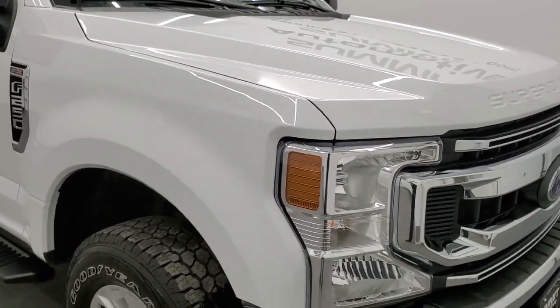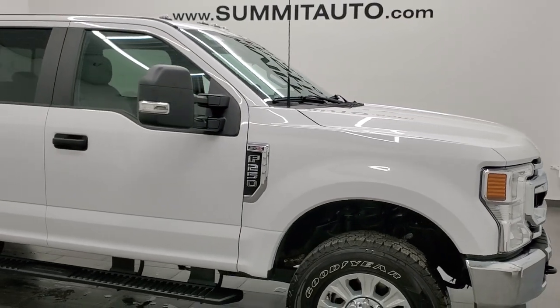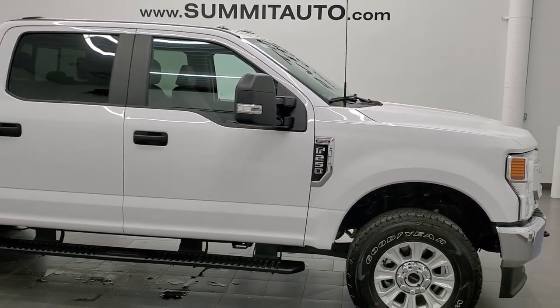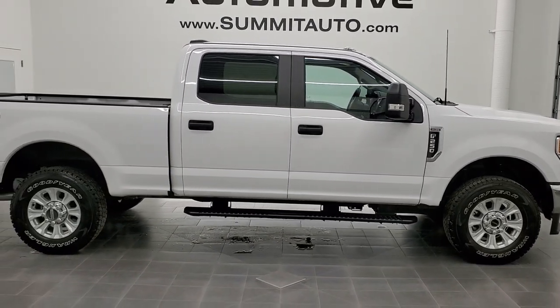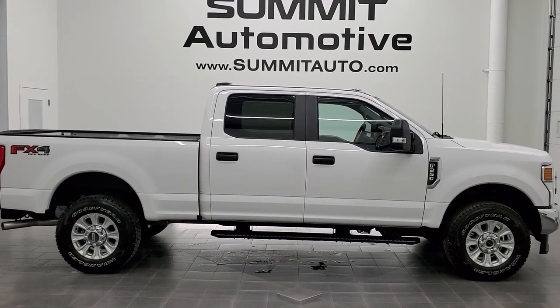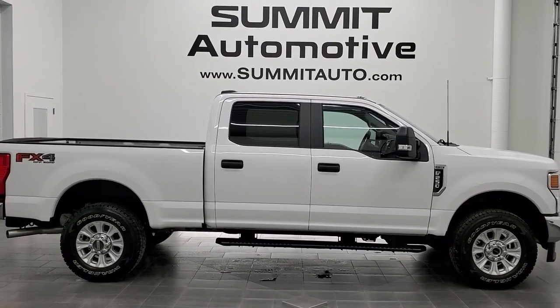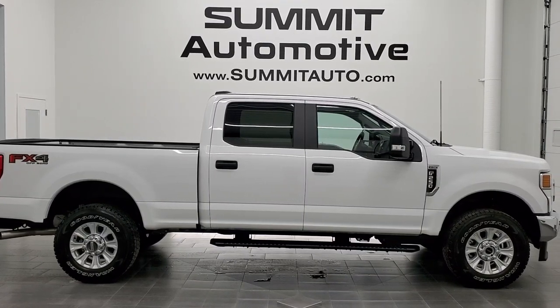I would highly recommend this truck from a quality and condition standpoint — I didn't see a single thing wrong with it. To see more pictures of this truck or one of our other 450 new and used cars, trucks, SUVs, minivans, Wranglers, half-tons, three-quarter-tons, one-tons — you name it — go to www.summitauto.com. Full pictures and descriptions of every single vehicle from two locations, all at summitauto.com.